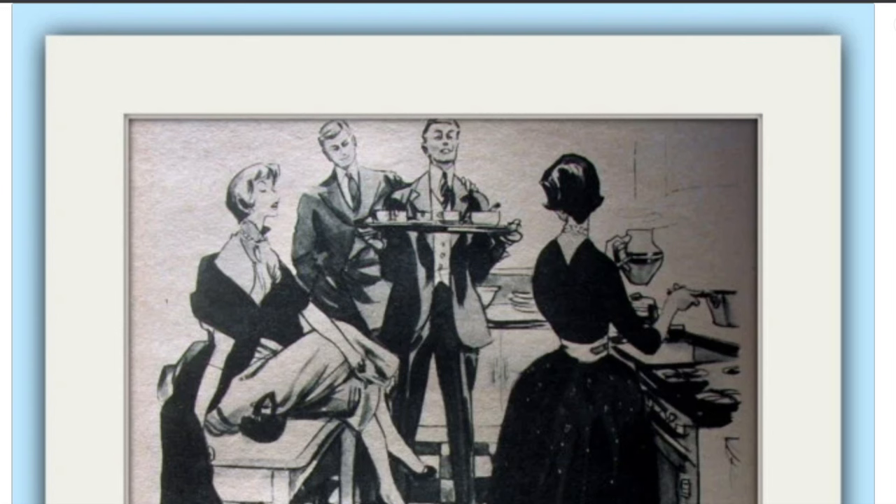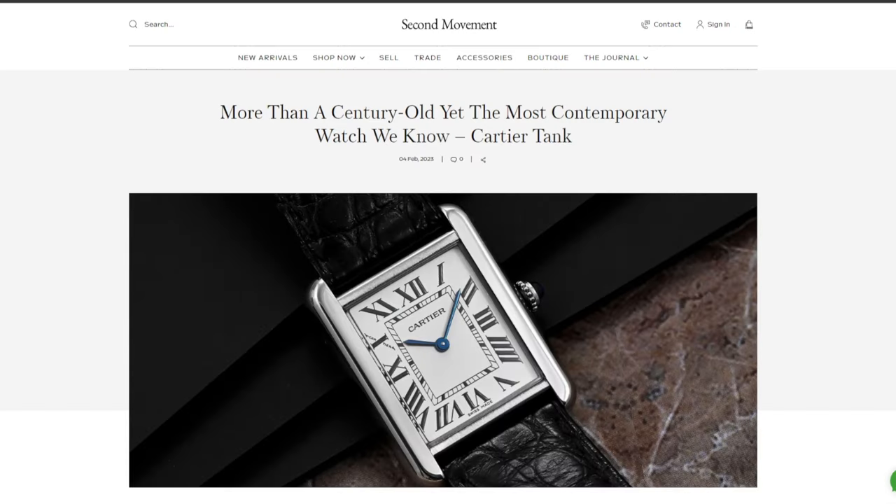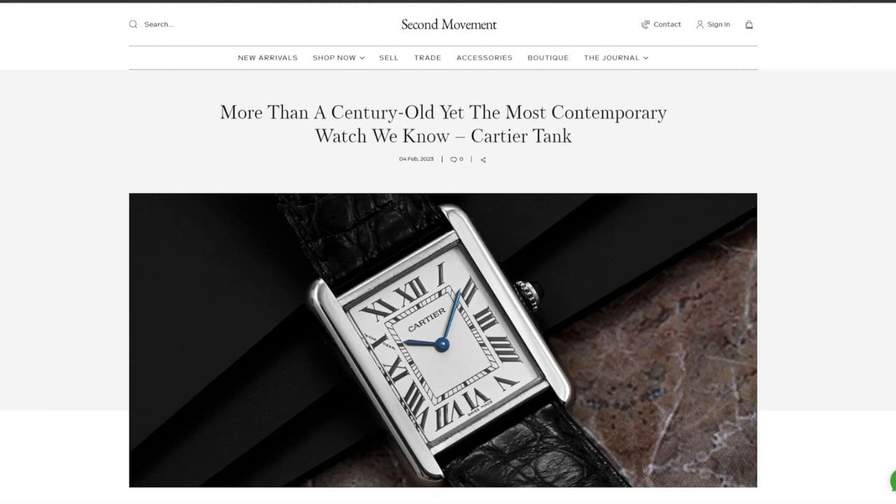Cartier can trace the roots of their most famous watch back to the tanks of the great war, but the truth is they don't look at all like the clumsy war chariots of the time and were not catered to those that fought in the trenches. You needed to be wealthy to afford a tank — almost as wealthy as you needed to be to afford chocolate.